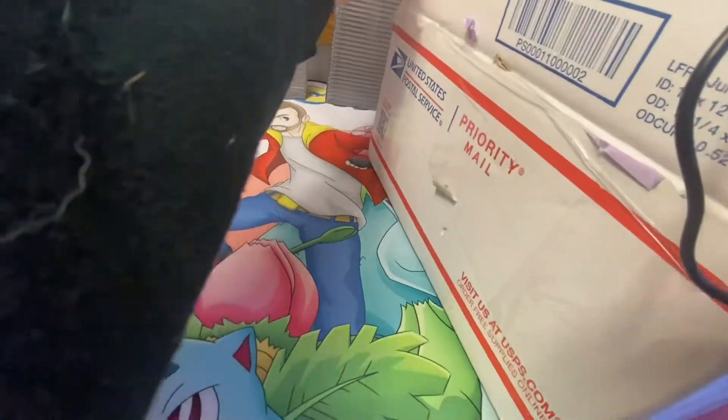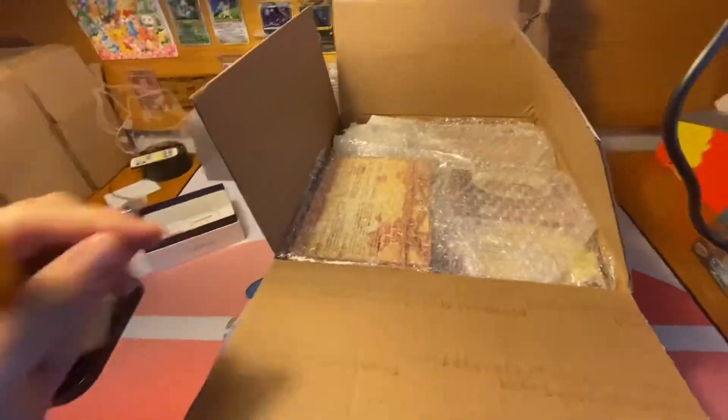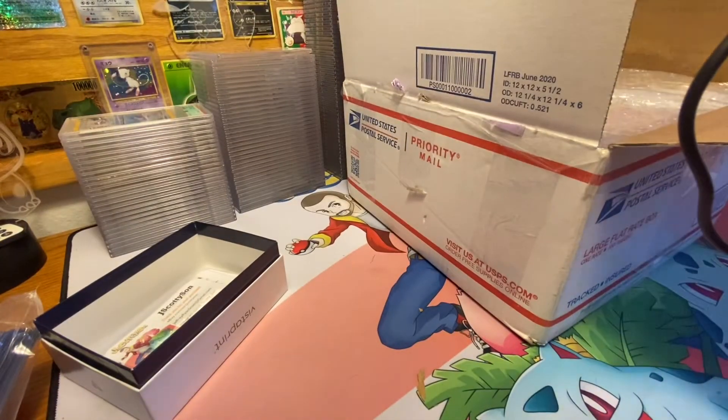They are packaged pretty well — sorry, my camera is falling over — so that's a good sign. I'm going to put this to the side really quickly and bring these on out.